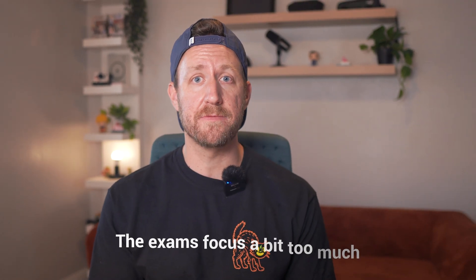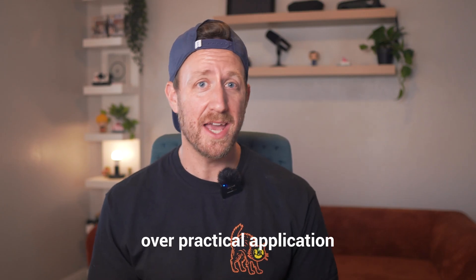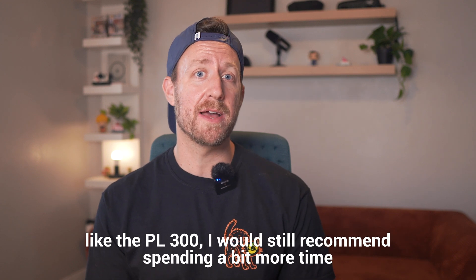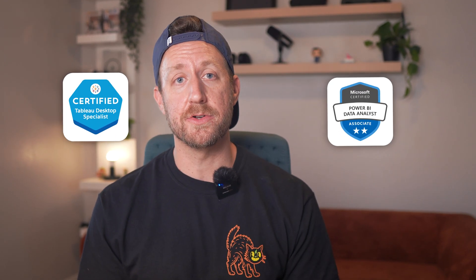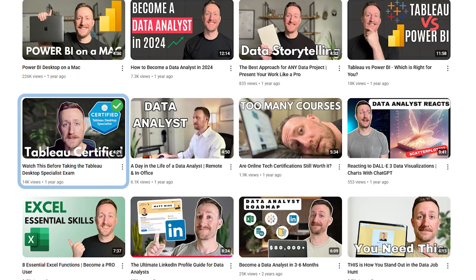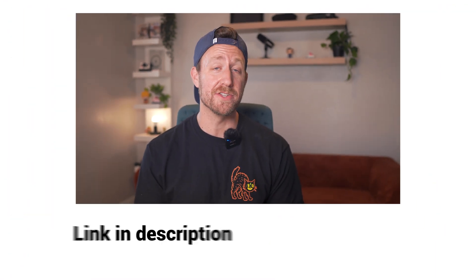I will say that at times the exams focus a bit too much on theoretical knowledge over practical application, so while they are fantastic to have — like the PL300 — I'd still recommend spending more time building dashboards after getting certified. If you're looking to prepare for the Tableau Desktop Specialist exam or the PL300 exam, definitely check out my courses on how to prepare for each. I have videos for both on what to expect, how to prepare, and how to ace the exam — linked in the description below.